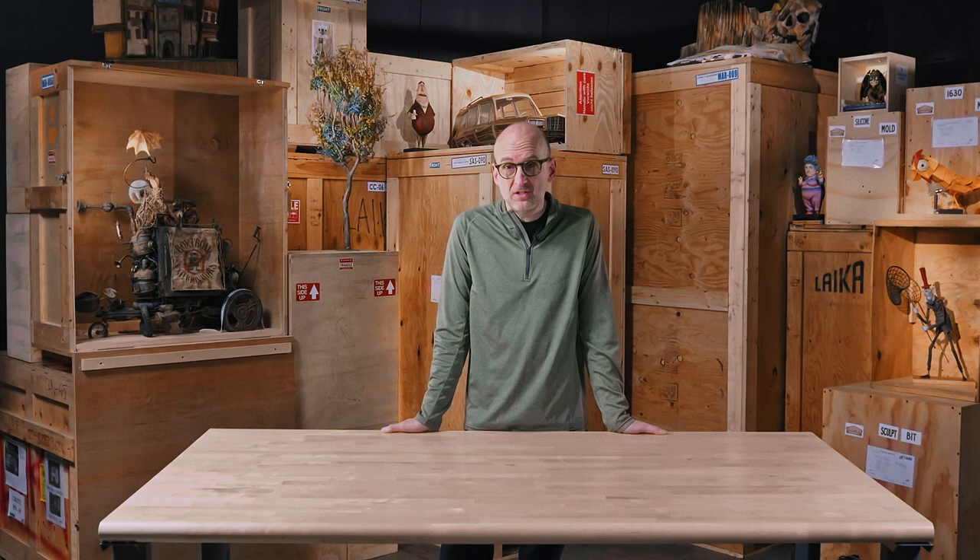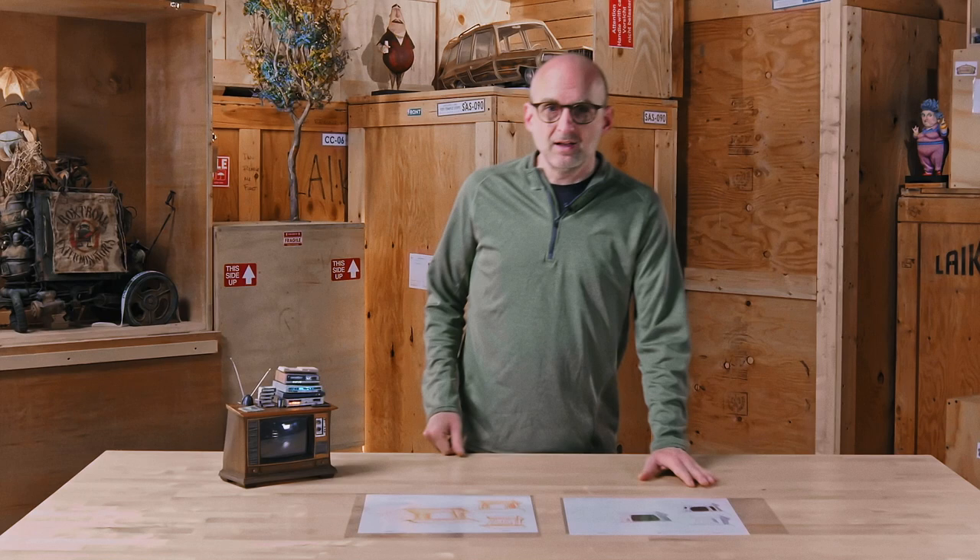I'm Keith McQueen, current head of Model Shop, and I'm standing in Laika archives today. We're going to talk about some of the past films and how we start these movies with some look development and line language.